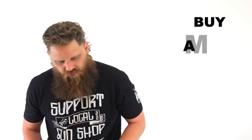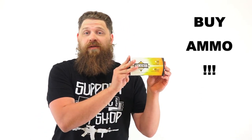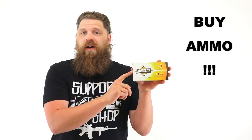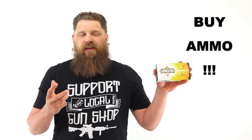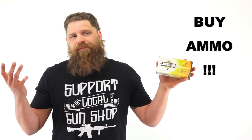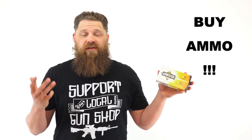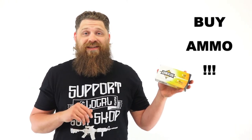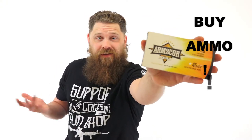Here's another suggestion: ammunition. Anybody who likes to shoot — give them some Arms Core ammunition. This stuff was fantastic; I didn't run into any malfunctions when testing it in different firearms. Ammunition is a great gift. One of the things that holds me back from shooting more is that ammo costs are expensive, so giving it to somebody is always a solid choice.